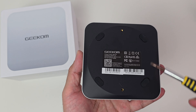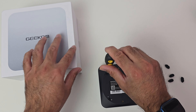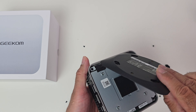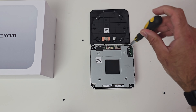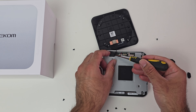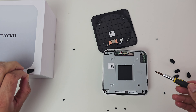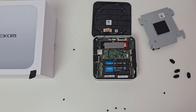To access the internals, you need to remove the four rubber feet first, then remove four screws. Remove the cover very carefully because the Wi-Fi antenna is connected to it. Four more screws to open the inner panel, and again the Wi-Fi antenna is at risk, so remove this little piece of tape to give you more slack and enable you to remove the metal plate.